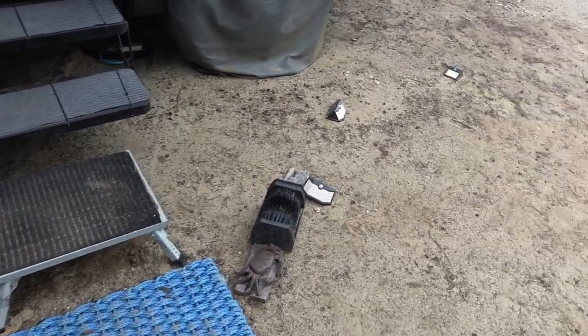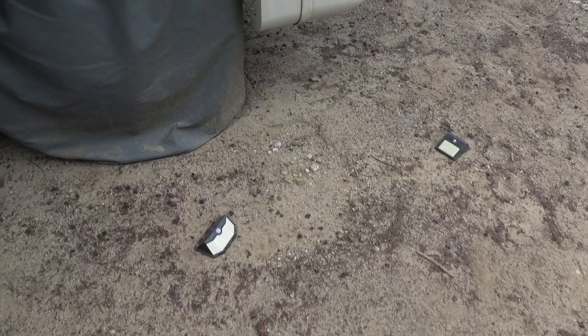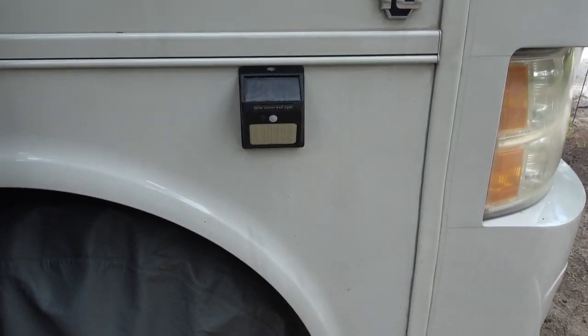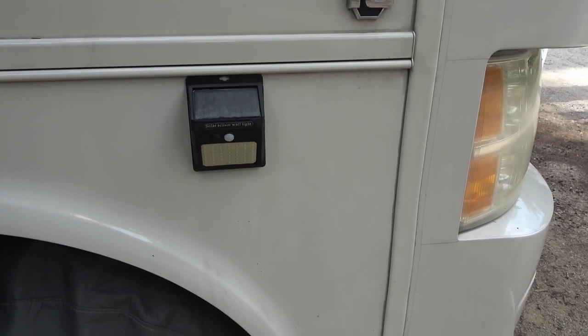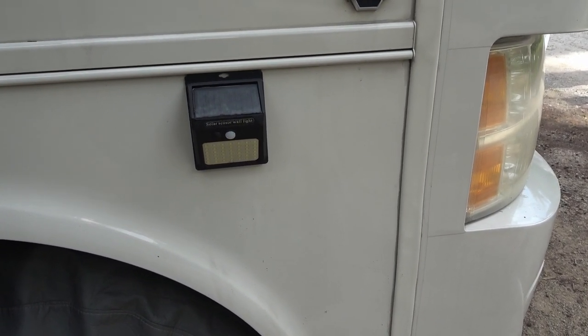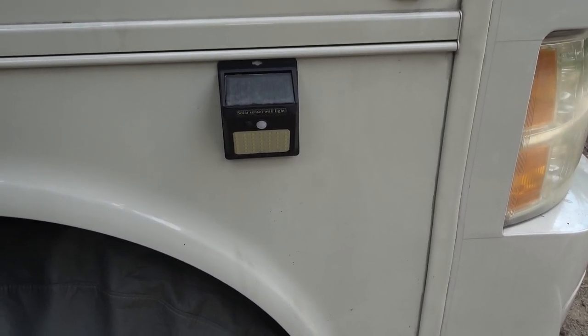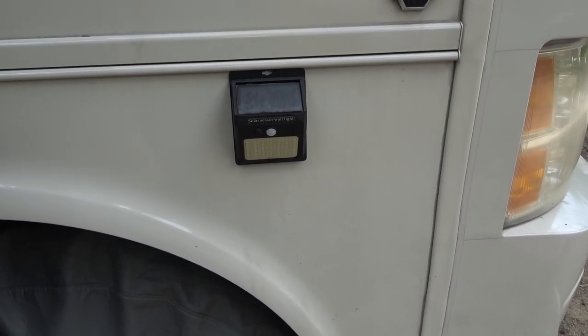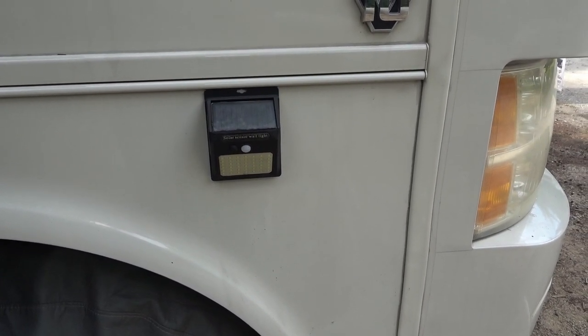Another item we found very helpful: small solar lights for outside. This one attaches to the side of the RV, is powered by solar, and has a motion sensor that turns on the light when you're coming in and out at night. Very helpful, especially if we don't want to leave our outside awning lights on all night bothering camp neighbors.